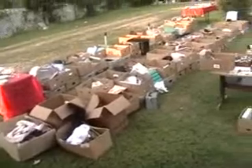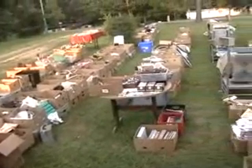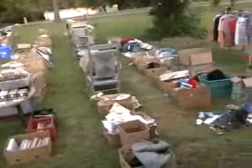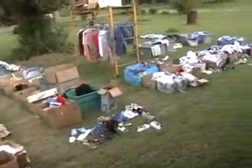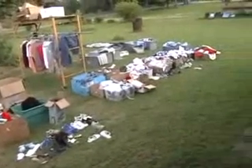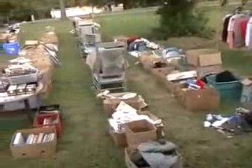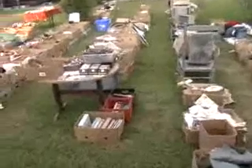We had the big yard sale this weekend and I thought I would make this video just to give everybody an idea of how big it was. Actually, this year was about half the size it was last year, but it was still a big one. I'm gonna walk down here and scan some of the tables.